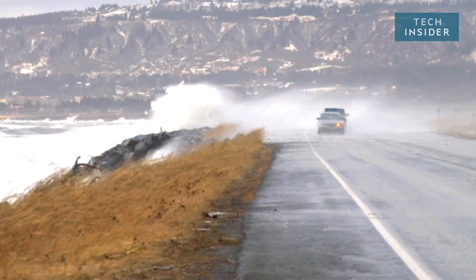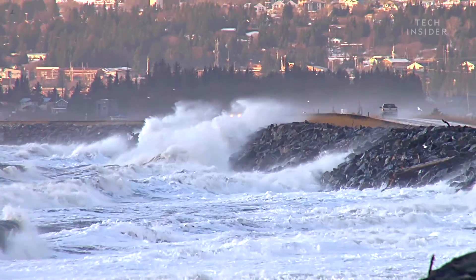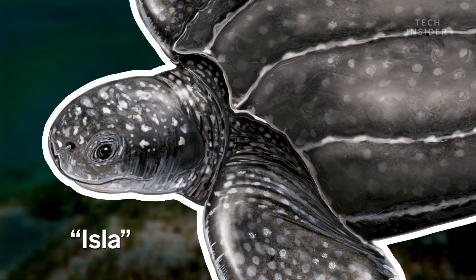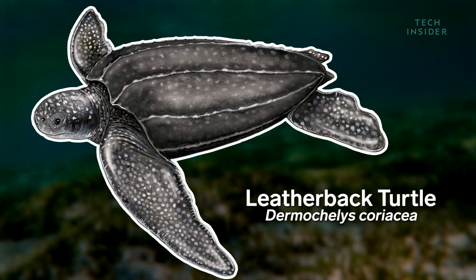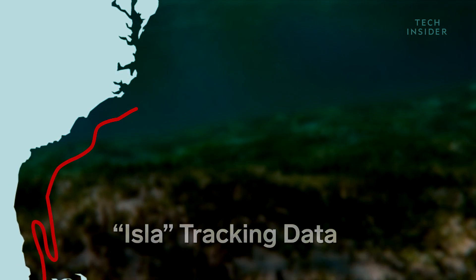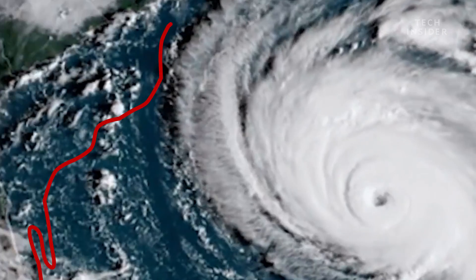Normally when a hurricane is barreling towards us, we tend to run the other way. But not Isla. She's a leatherback turtle who was meandering off the coast of Virginia when she accidentally swam straight into Hurricane Florence.